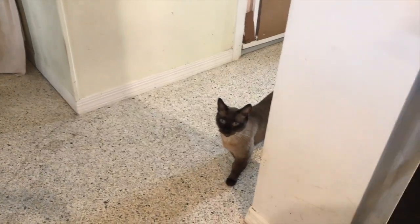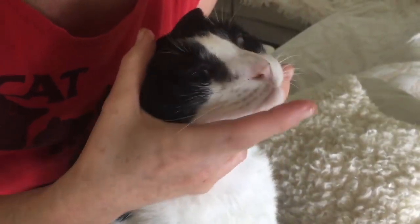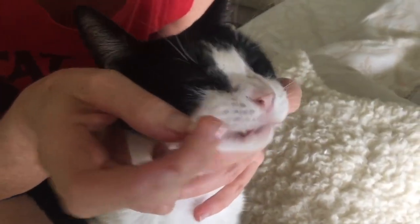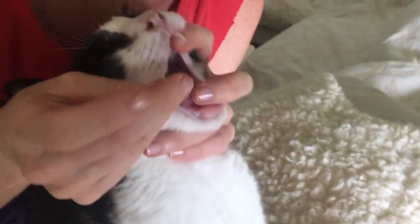Everyone who has a cat knows giving a cat a pill is the pet owner equivalent of climbing Mount Everest. Really difficult, sometimes dangerous, and something that once you've done it and survived, you don't want to have to do again. Even for an expert, pilling a cat can be really hard.